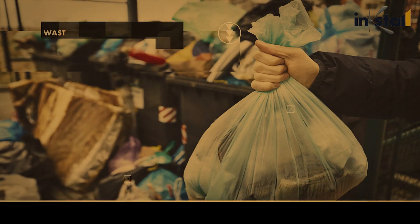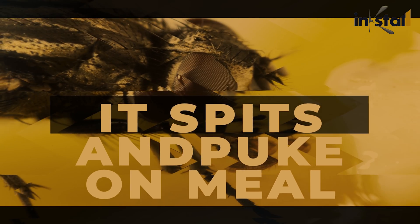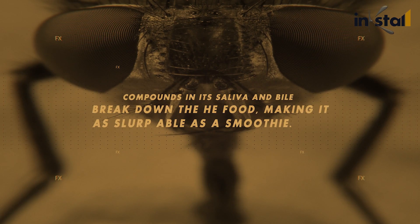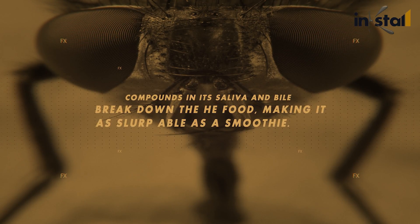It finds food by rolling around in other animals' waste and garbage, consuming loads of pathogens. It spits and pukes on its meals — compounds in its saliva and bile break down the food, making it as slurpable as a smoothie.